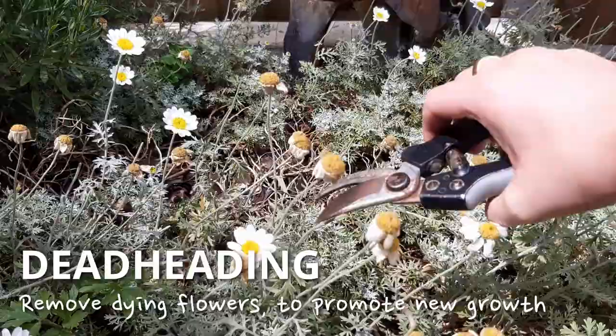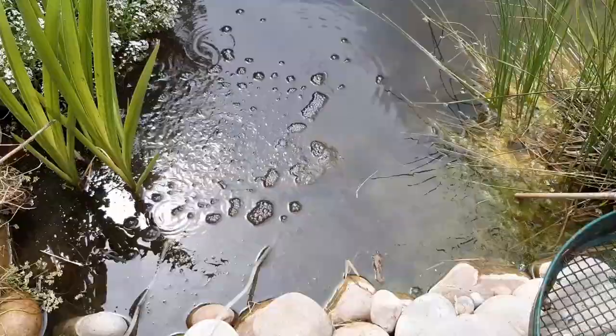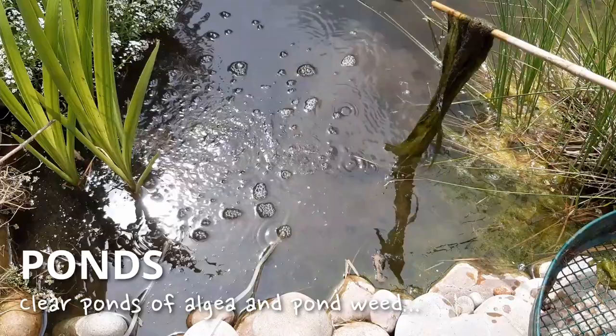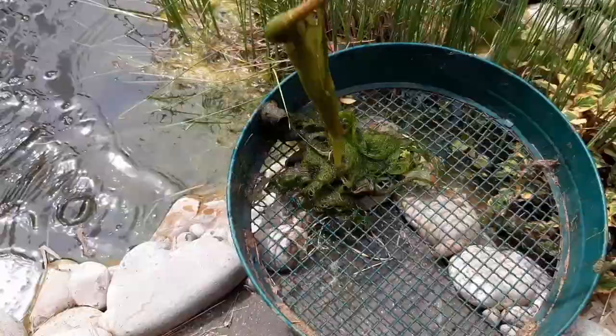Keep your pond clear of weeds — it doesn't take long for a thick mat to develop. Fish this out with a stick and let it drain by the side to give any critters a chance to get back into the water. The cause of algae and pondweed is usually fallen debris breaking down in the water. By keeping the pond clear you encourage more life so it can look after itself in time.